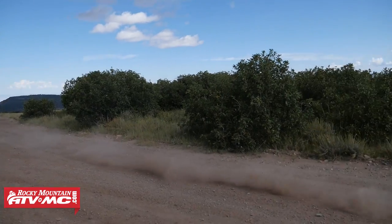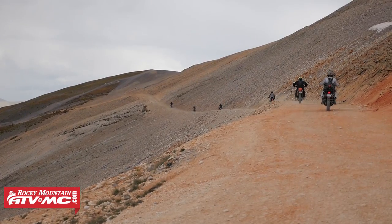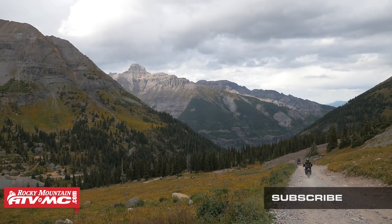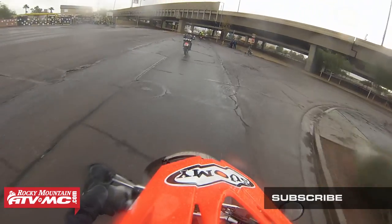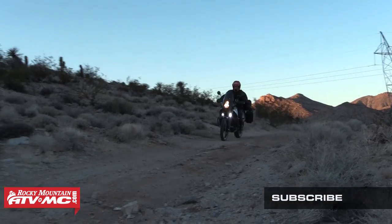Most of you, when you get into Dual Sport Adventure Riding like myself, you're typically going to start out with cheaper gear that you probably already have sitting in the closet. But I promise you it won't take long before you realize that having good gear is an investment worth making. It's going to give you protection if you do have a crash, it's going to be very adaptable to changing climate, keeping you warm and dry on cool and rainy days, and also breathe and keep you cool on warm summer days.